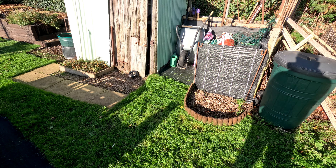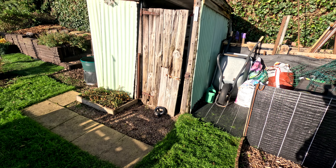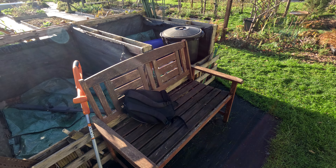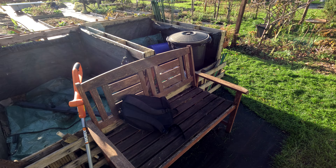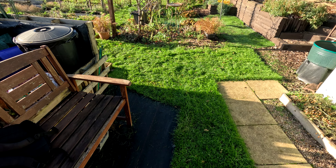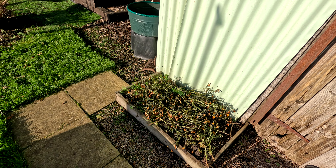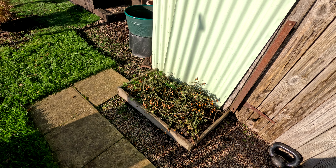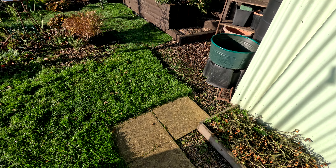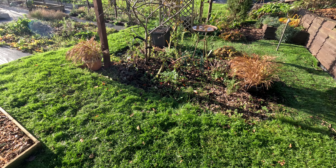Everything has been neatened up around here. I have done the compost flip — I only do that twice a year. That's given me about six bags of compost, about 200 litres, that we can use on the plot as and when. I've chopped down the marigolds and by the time they've died down, the tulips will be appearing in the spring.